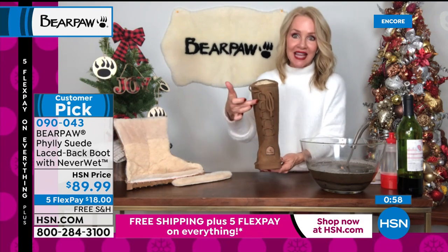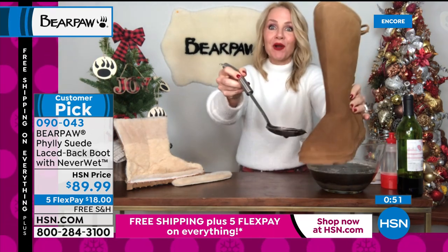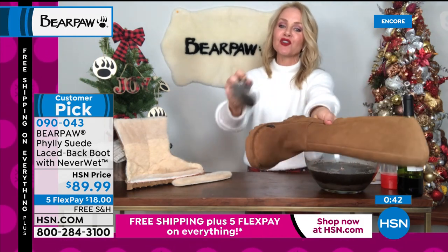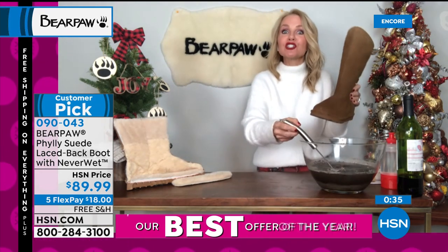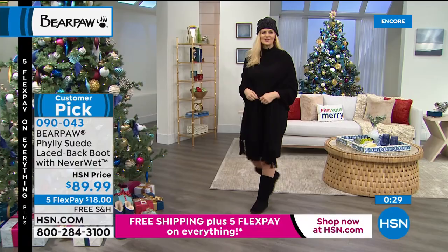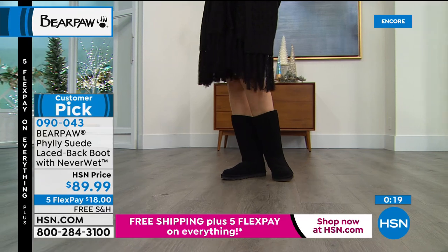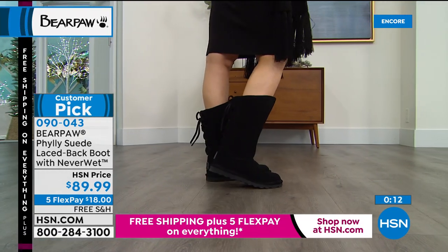This also has NeverWet technology — as we were showing, if you step in a mud puddle it literally rolls right off. Wear your Philly boots completely stress-free. Even if you think darker boots don't need protection, think about the salt on the roads after they de-ice. Not only will that eat away at your car, it'll eat away at your boots. NeverWet prevents that. There's nothing extra you have to do — it's already pre-treated, no spray to buy, no reapplication needed.